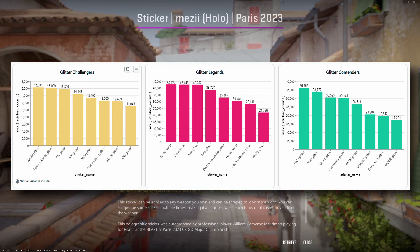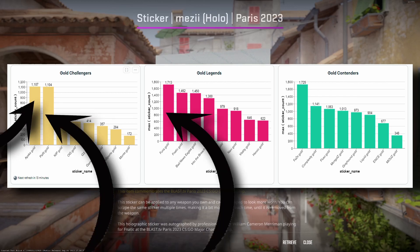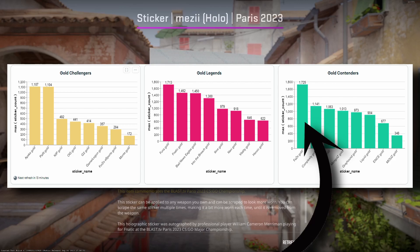For the contenders, there's nothing really standing out to me from this data. Finally, looking at the gold stickers real quick, we can see that there are a few stickers that have a really good showing — namely Apex, Pain, Furia, and FaZe. With FaZe leading and having the lowest price from all of these at the point of this recording, I can see it being a very good contender for one of the better performing golds this major.